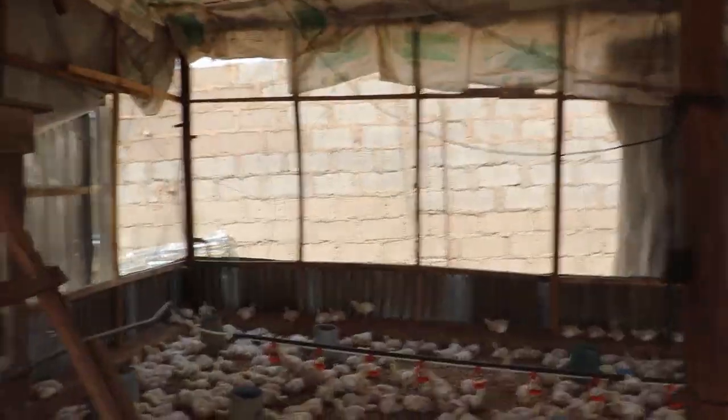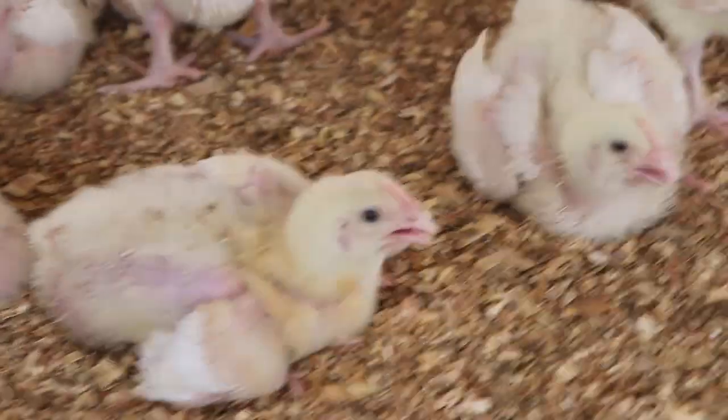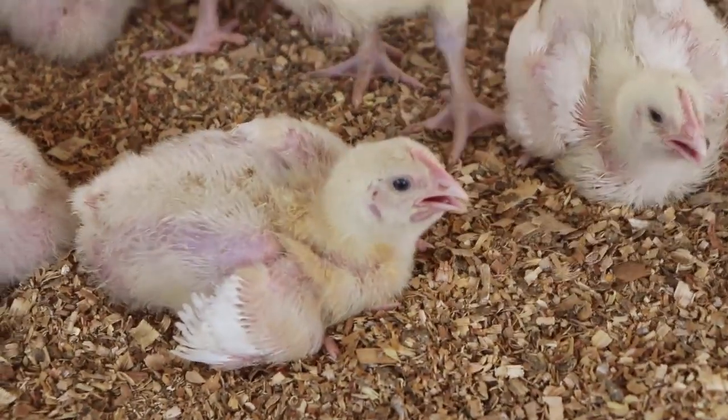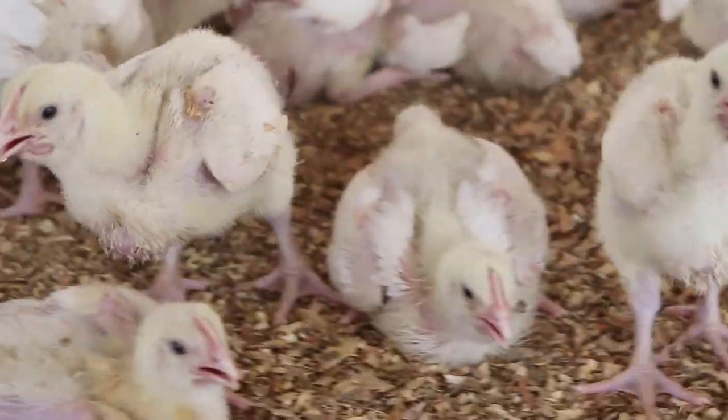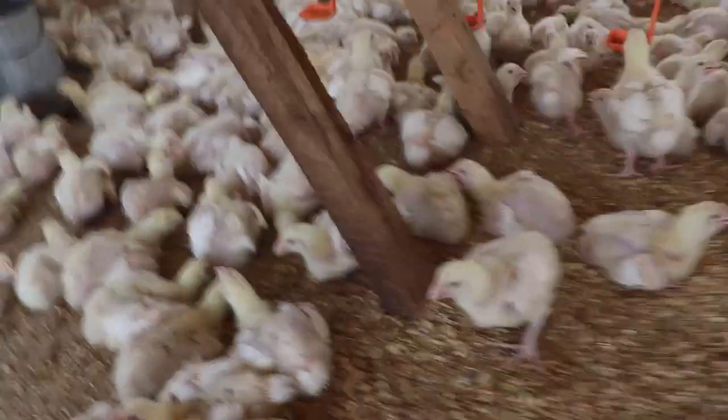Another way to know the temperature without a thermometer is the condition of the birds. Look at them — they are all panting. In this video, I want to share what we do over here on our farm to counter this heat stress, so you might learn one or two things you can apply on your farm to reduce mortality.